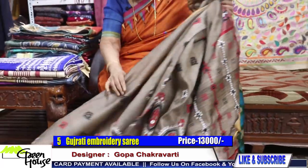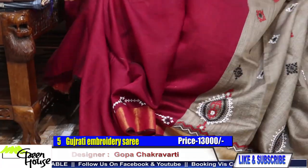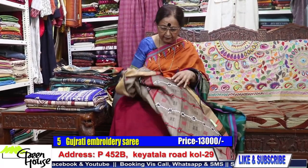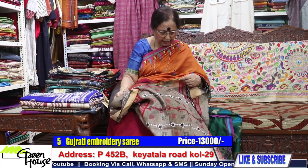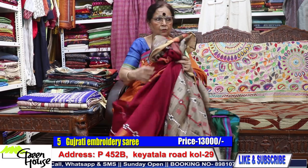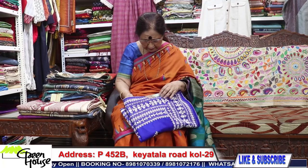We have the blouse piece also — it is maroon in colour, a maroon coloured blouse piece. This saree is costing you 13,000. And this is one more under the scheme.